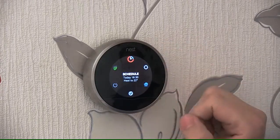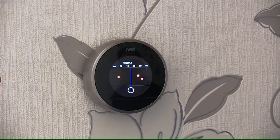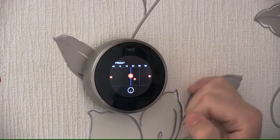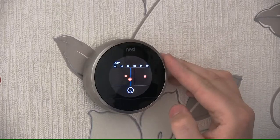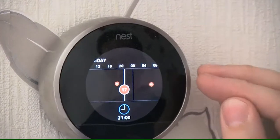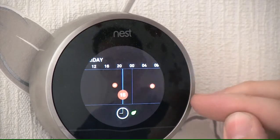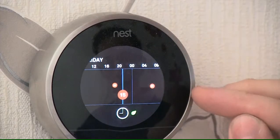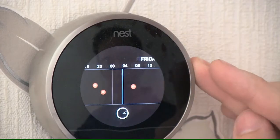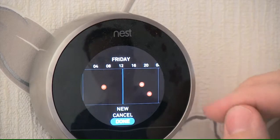I can then also go around and change settings. I can change the schedule — clicking on to schedule, you can predetermine when you would like it to come on in the morning. At the moment it is saying at seven o'clock in the morning it is going to come on to 21 degrees, and at half past seven it is going to come on to 22 degrees, then go off at nine o'clock at night to 17 degrees. We can change the times and slide up and down. I do not want to change any of the schedule because that is what the homeowner has already preset.